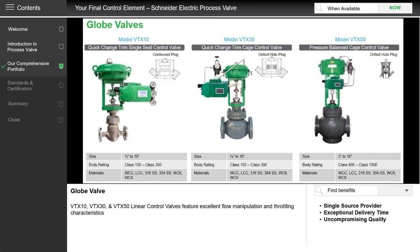Let us first take a look at our globe valves. On the left is our VTX10. This is a standard globe valve used in many types of control situations. It can be pneumatically and electrically actuated. Sizes can go up to 16 inches or 400 millimeters. It can take either ANSI or DIN flanges and comes with a wide variety of materials, including carbon steel, stainless steel and steel alloy.